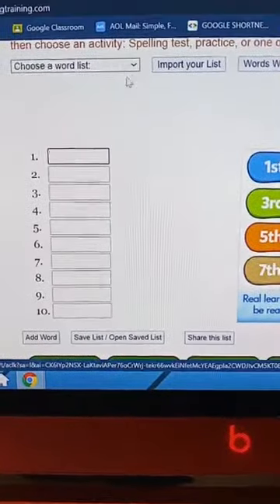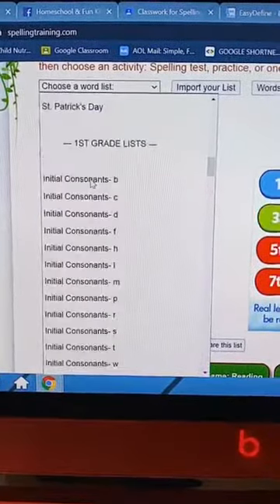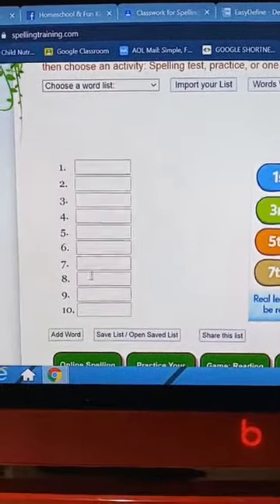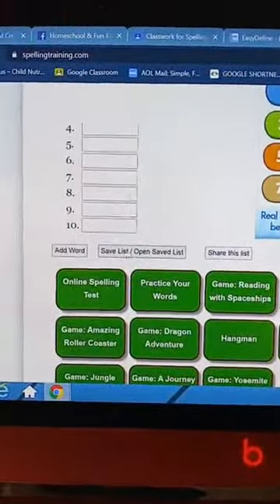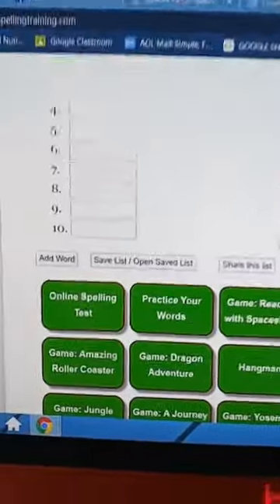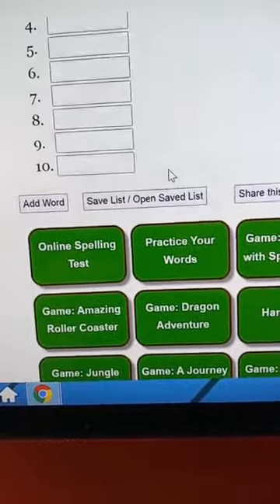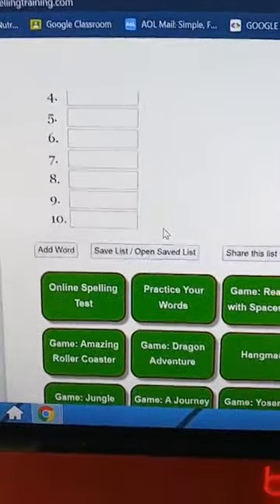There are also lists you can choose from. If you have little ones, they have first grade all the way up to fifth grade. What's cool is the kids can enter in all of their spelling words, then come down here to save list. Right here is where they take the online spelling test, so you don't have to be the one grading it, because it can become very tedious checking all the kids' spelling tests.